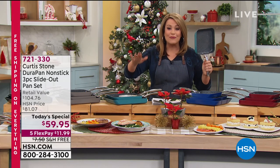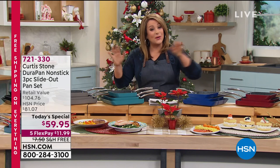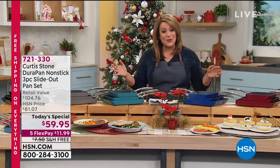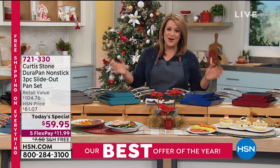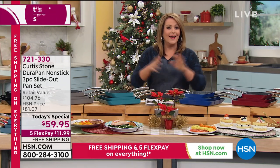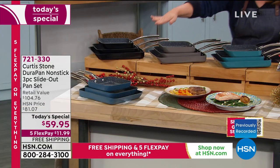Everything's on free shipping and everything is guaranteed to arrive on time for Christmas. You don't sell 3.1 million DuraPans and become the number one customer-rated brand unless you're doing something right. Chef Curtis Stone is certainly bringing joy back to the kitchen.